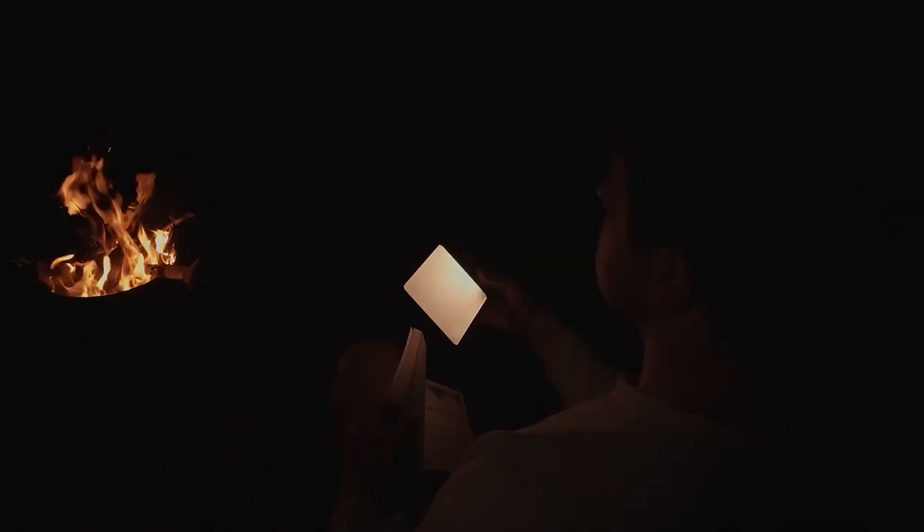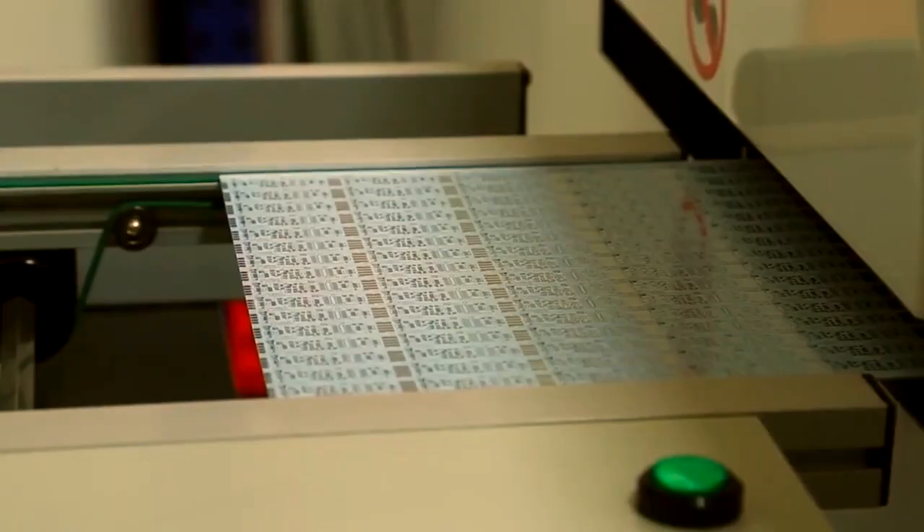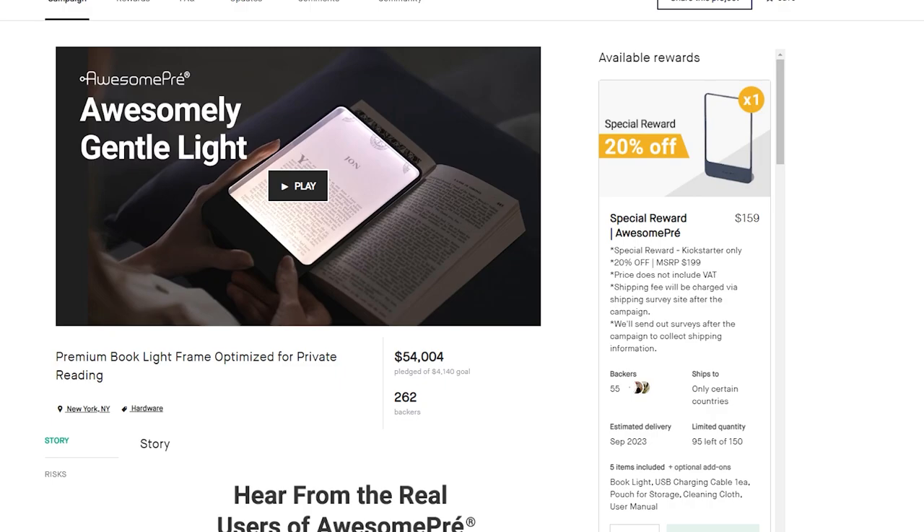It transforms into a nightlight, providing up to 10 hours of illumination on one charge. Weighing 106 grams, it's ideal for travel and camping. The technology, crafted with intricate semiconductor processes, ensures quality, with a starting price of $159.